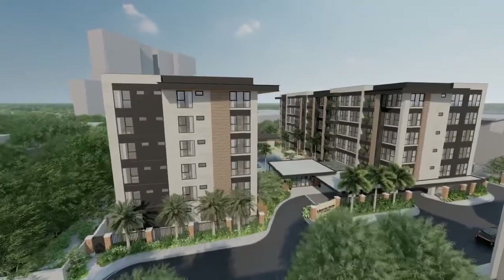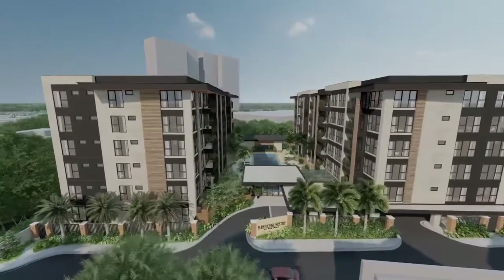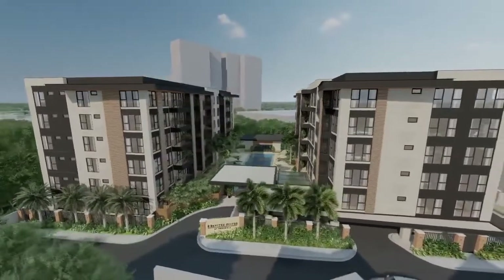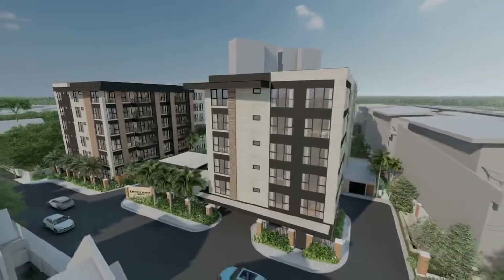Rockwell Land sets its sights once again on Quezon City to create a distinct community and to solidify its mission of delivering delightful experiences every day.